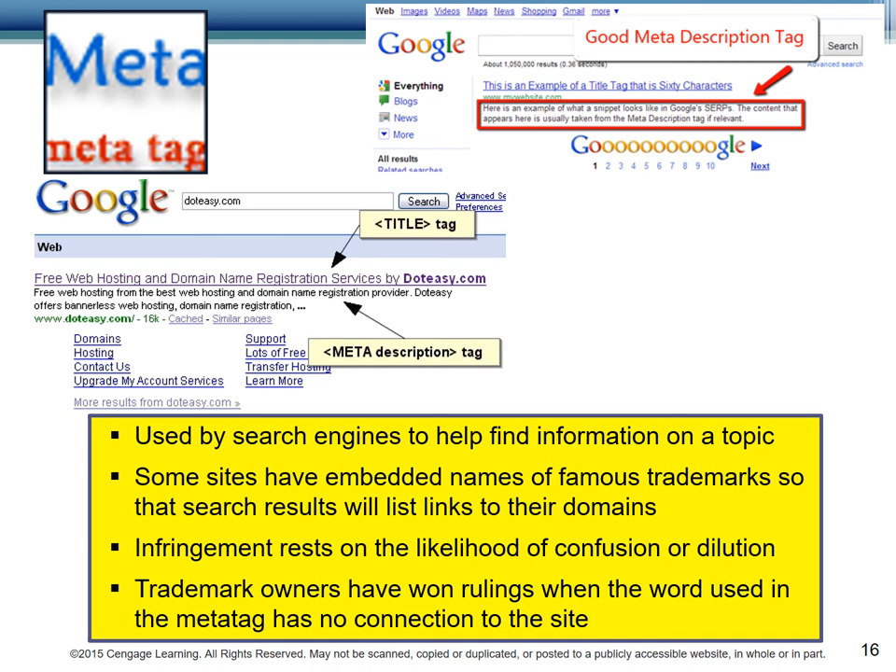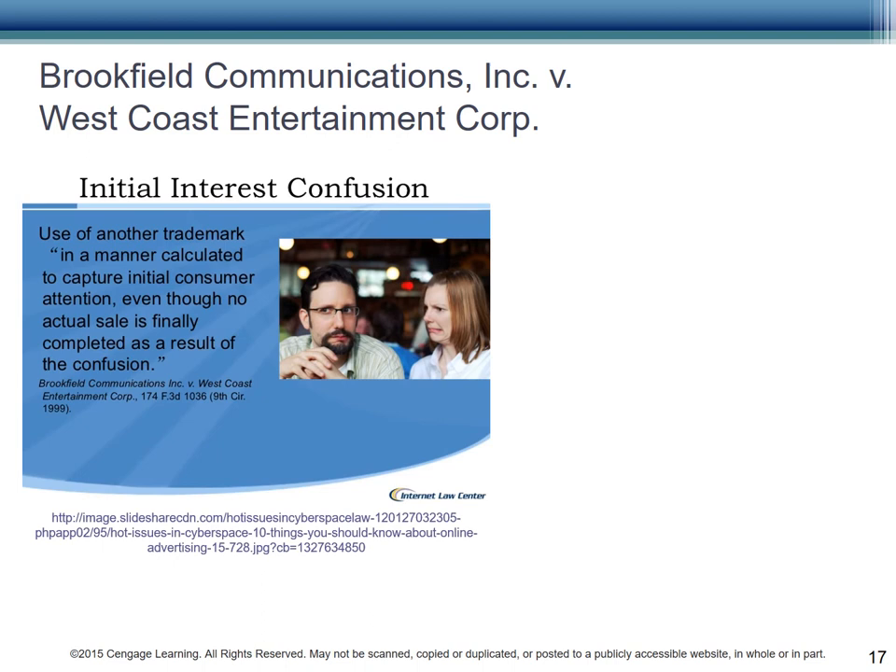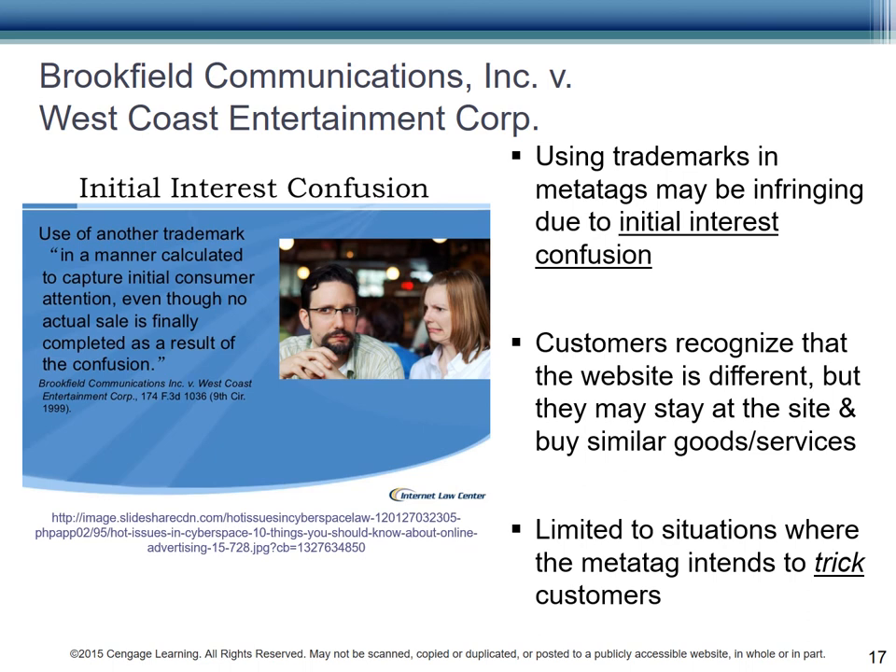Metatags are valid methods for helping people find your products and services. When you use metatags, you should only use generic search terms or marks that you own. For instance, Apple should not use Samsung in its metatags — it has no rights to Samsung, and Samsung doesn't want users who search for Samsung to end up at Apple, or vice versa. A case that tested whether confusing customers with metatags was Brookfield Communications, Inc. vs. West Coast Entertainment Corporation. In this case, customers recognize that the website is different, like it's Samsung instead of Apple, but they might get interested and stay at the site to buy a Galaxy instead of the iPhone they planned to buy. Initial interest confusion is only a valid argument where the metatag intends to trick customers, and not when products are compared or when legitimate news commentary or satire is being used.